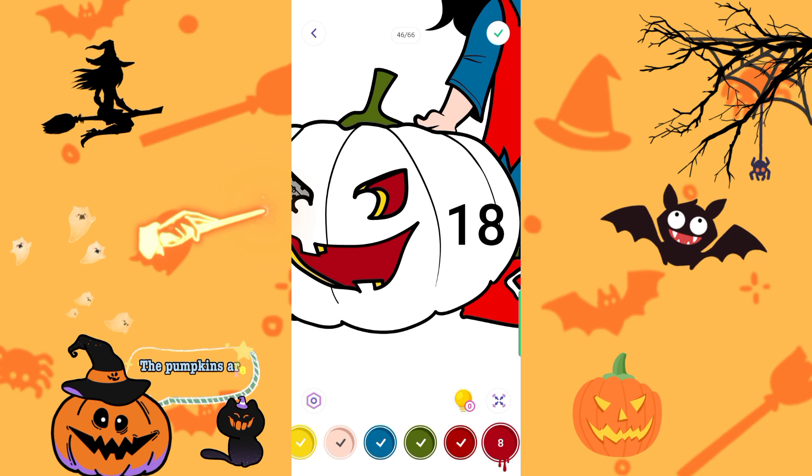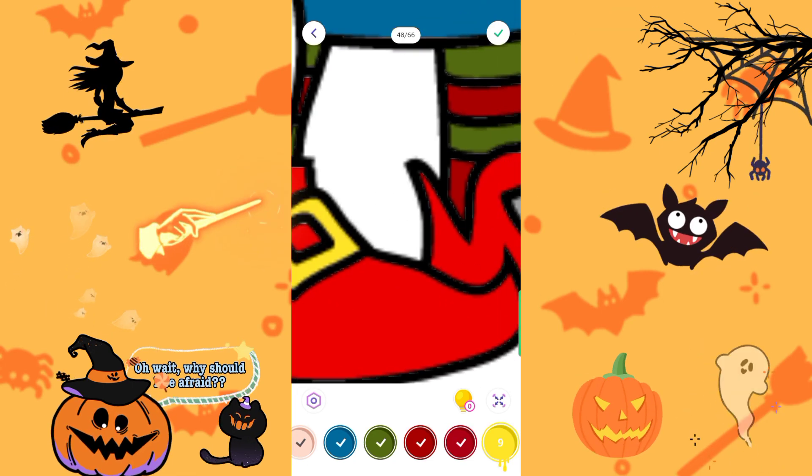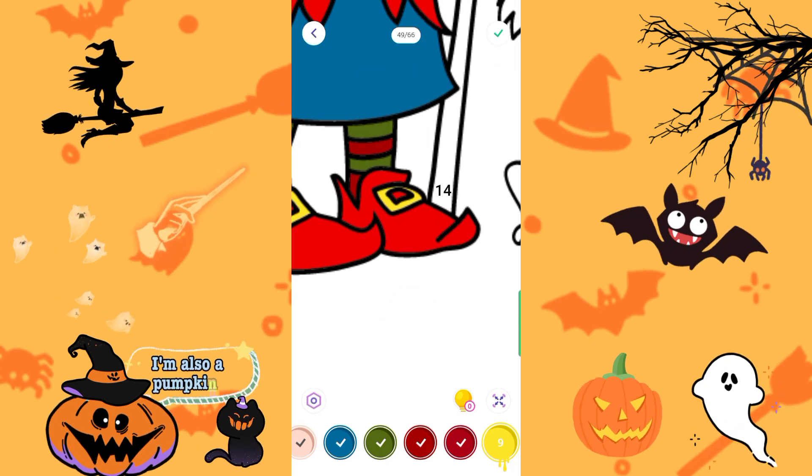Look, the pumpkins are being colored. Oh, so scary! Wait, why should I be afraid? I'm also a pumpkin.